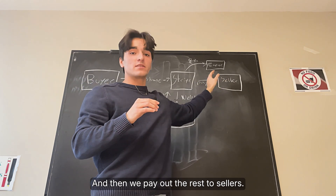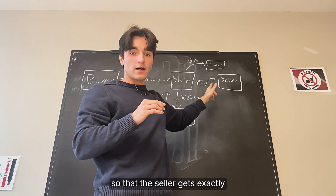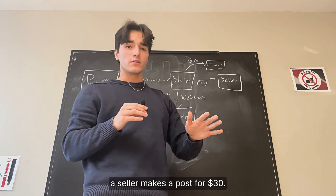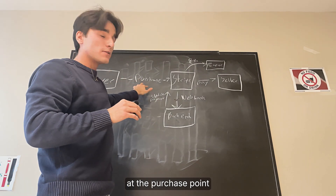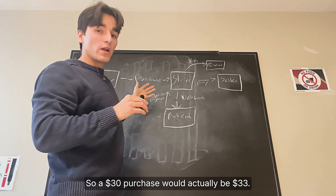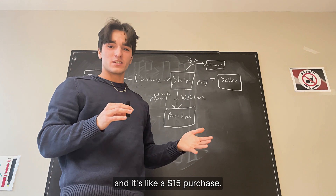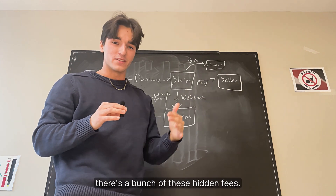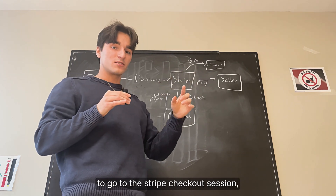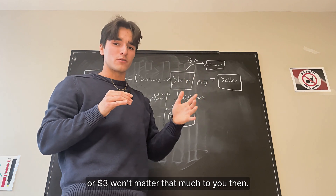We pay out the rest to sellers. This 8% is structured specifically so that the seller gets exactly the amount of money they're asking for. For example, if a seller makes a post for $30, we inflate that price at the purchase point in the Stripe checkout session, so a $30 purchase would actually be $33. Think of it like ordering off Uber Eats — it's a $15 purchase, but when you go to checkout there are hidden fees. The logic is that once you click purchase to go to the Stripe checkout session, you've already mentally bought the product, so the extra $2 or $3 won't matter that much.